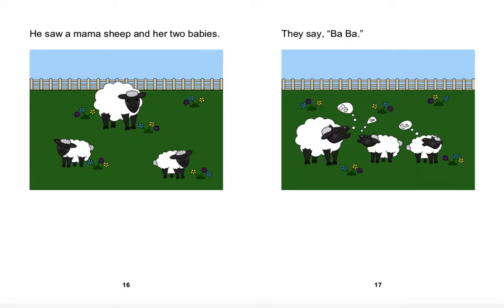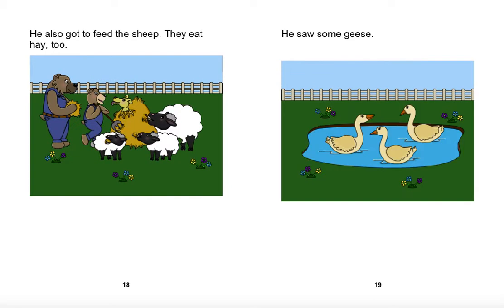He saw a mama sheep and her two babies. He also got to feed the sheep. They eat hay too.